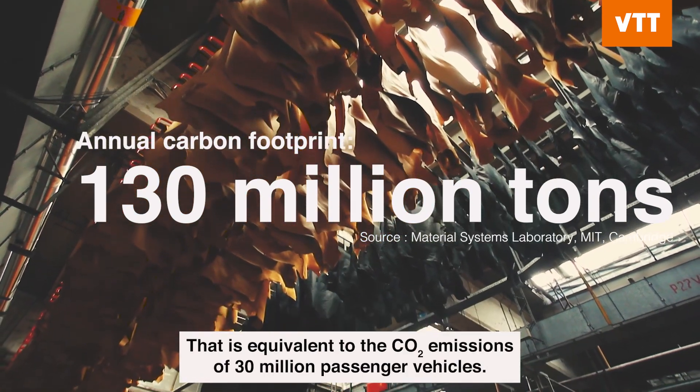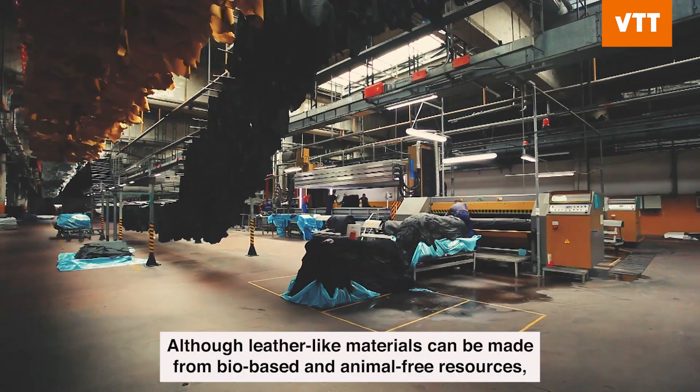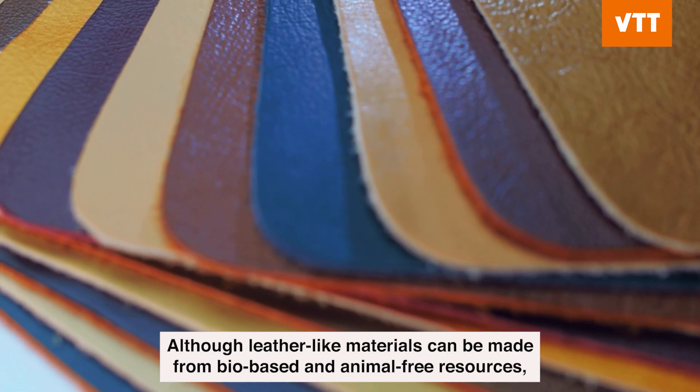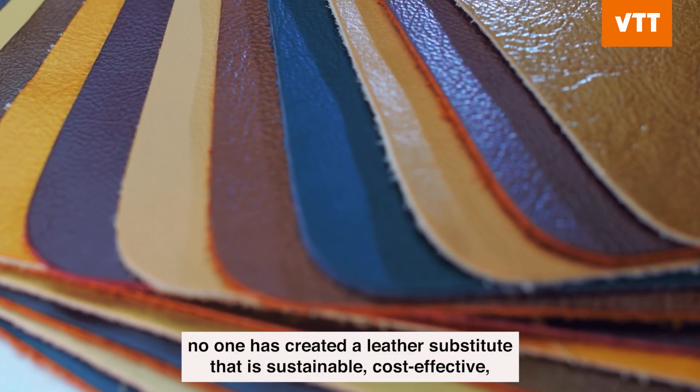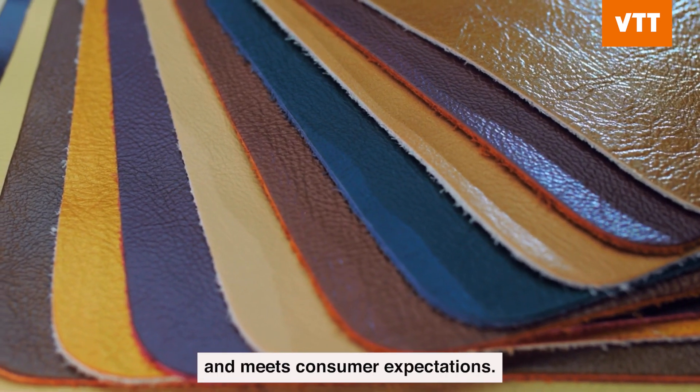That is equivalent to the CO2 emissions of 30 million passenger vehicles. Although leather-like materials can be made from bio-based and animal-free resources, no one has created a leather substitute that is sustainable, cost-effective and meets consumer expectations.